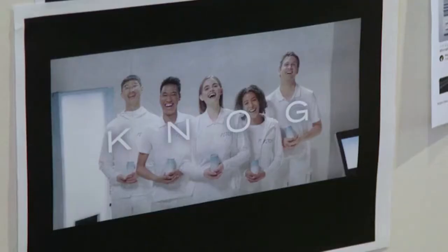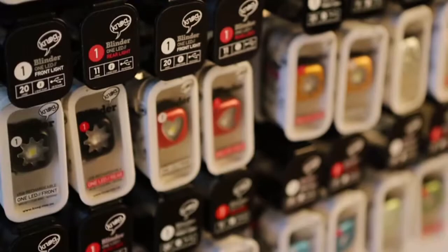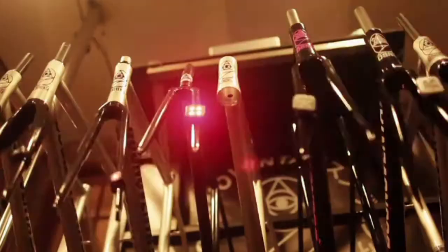At NOG, we've never been a brand that follows convention. That's why we chose to use our 18 years of experience in lighting products to design the most powerful silicon headlamp ever. We are proud to present the Bilby.